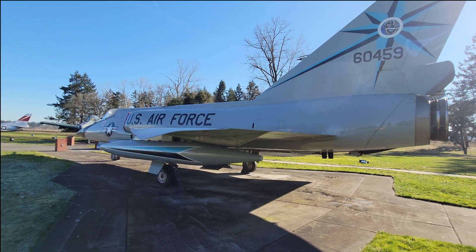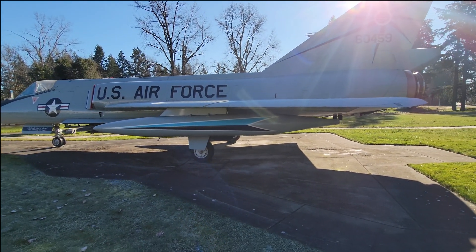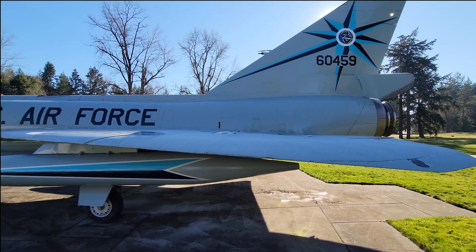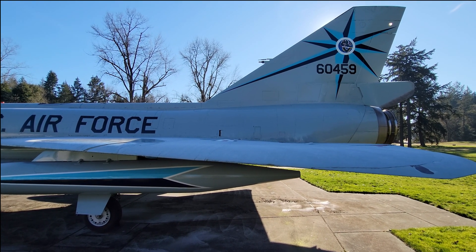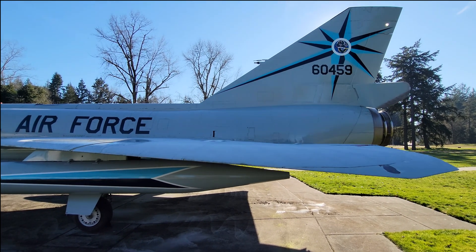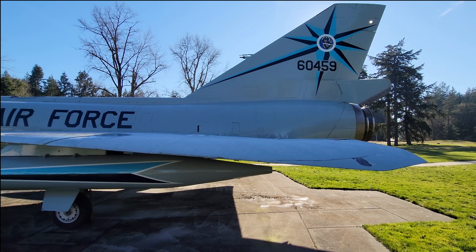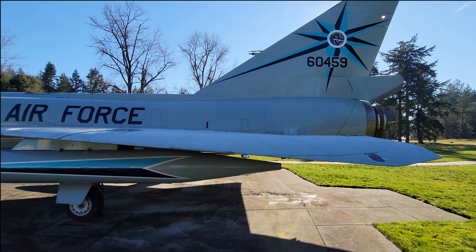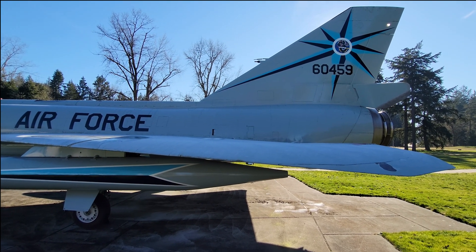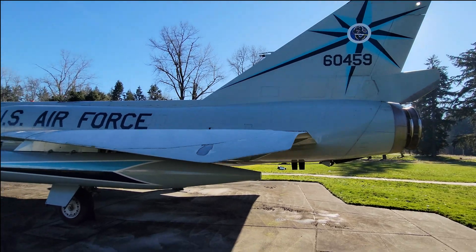It's a J57 afterburning turbojet. It consisted of a nine-stage low-pressure compressor and a seven-stage high-pressure compressor — I may have them backwards, but that's 16 stages between the two. It then feeds into the combustors, then to the high-pressure turbine, which is a single stage, and then to the low-pressure turbine, which is a two-stage. It's a coaxial arrangement — the low-pressure turbine drives the low-pressure compressor, and the high-pressure turbine drives the high-pressure compressor. It is fitted with an afterburner to add more thrust.